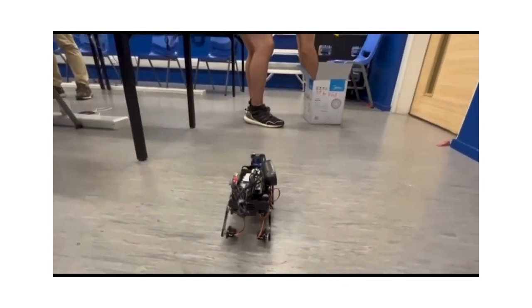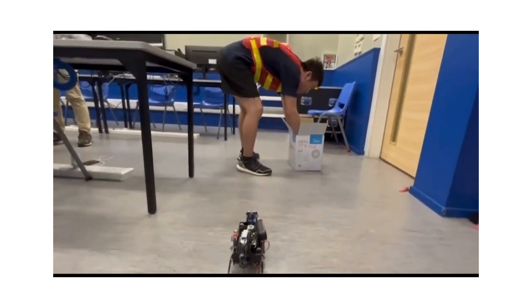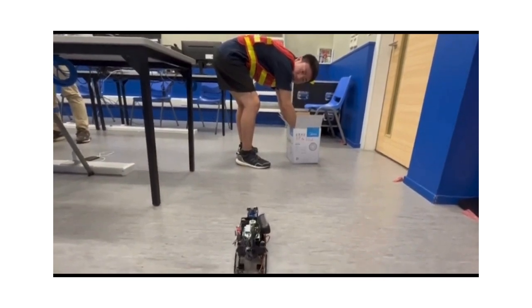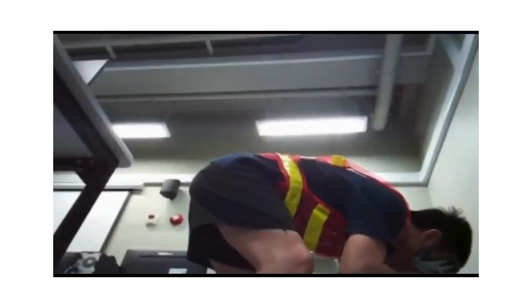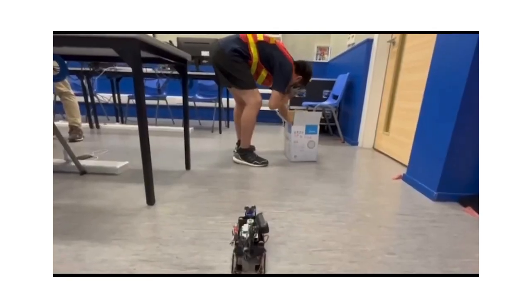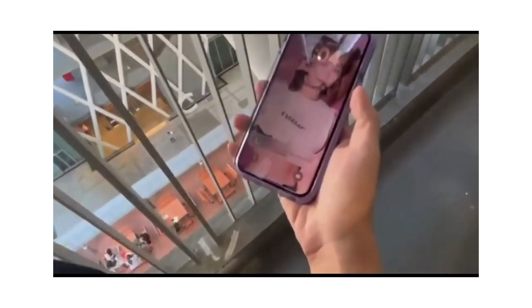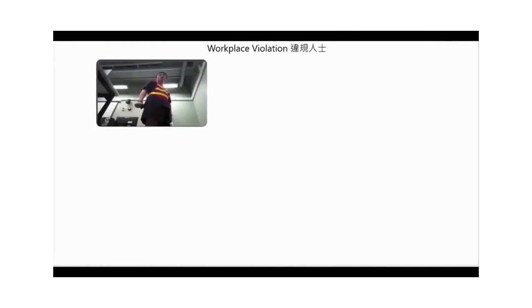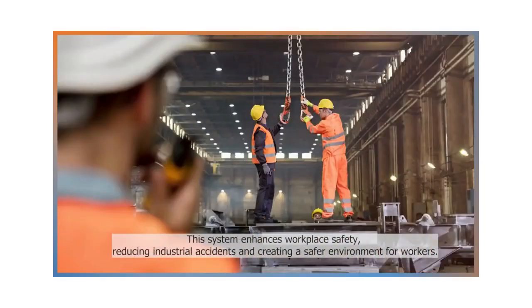Ensuring that all workers wear proper protective equipment is paramount for maintaining a safe workplace environment. We use Google Vertex AI and employ advanced image recognition technology to detect the presence of essential safety gear such as headgear, masks, and gloves. When the system identifies workers without the necessary equipment, the robot dog reminds workers to wear safety gear immediately, reducing industrial accidents and creating a safer environment for workers.